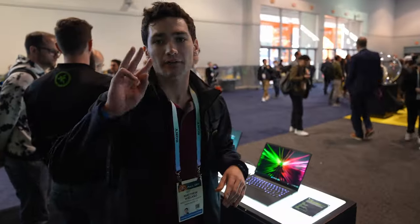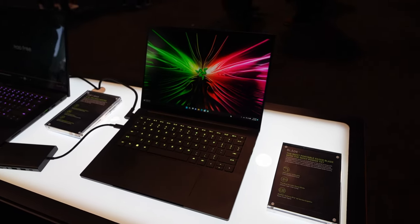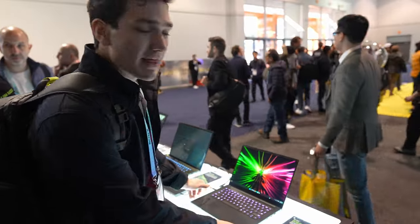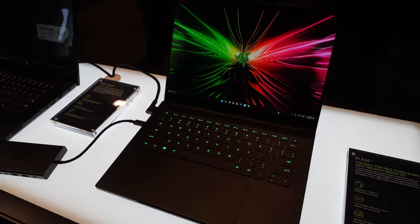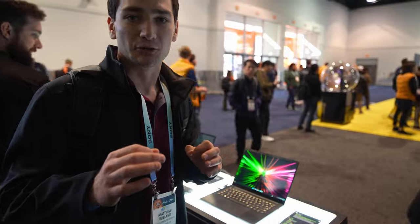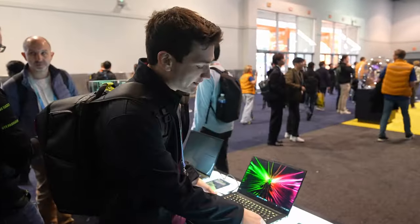Razer is also showing off three brand new laptops — they've completely refreshed their full lineup. First up is the Razer Blade 14, an incredibly thin and light laptop that packs some serious power. It's got up to a Ryzen 9 8945HS processor with a built-in NPU for AI acceleration, and up to an RTX 4070 in such a small form factor.